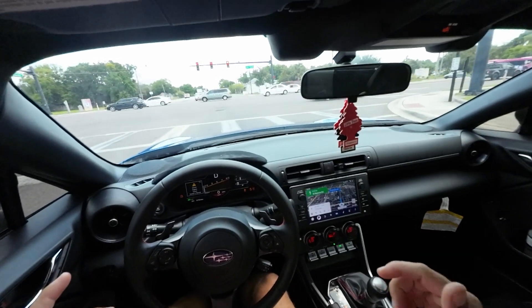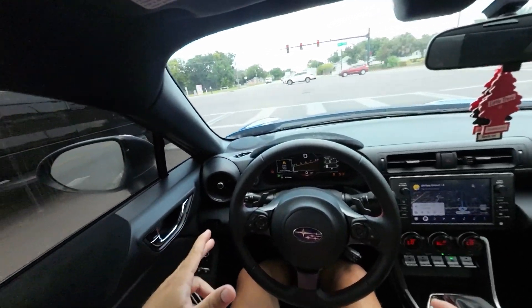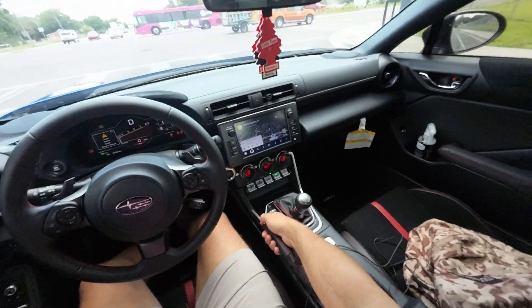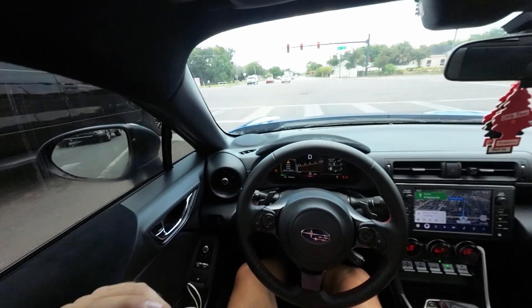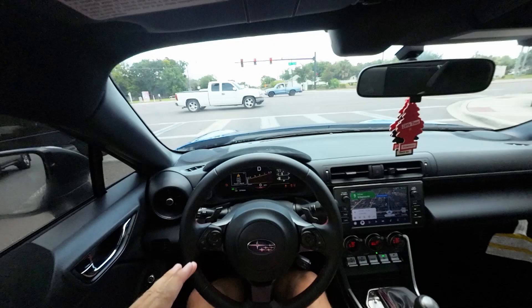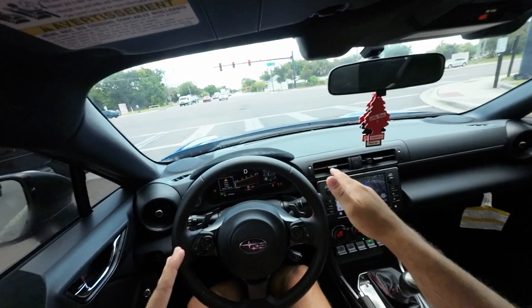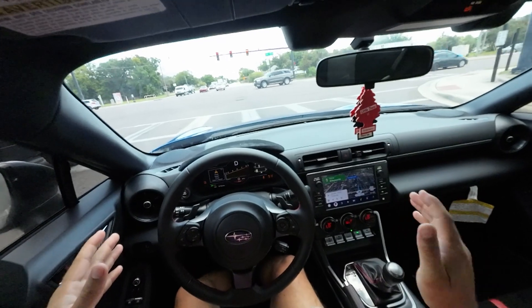This has a firmer front suspension and softer rear suspension than the Toyota. People say this one tends to understeer a little bit more and the Toyota 86 tends to oversteer. I obviously prefer oversteer, but you've got a mechanical handbrake here so you can initiate oversteer. One thing I've noticed: if you launch real hard, either from a stop or when you're going slow, this thing likes to pull left, and when you ease off the gas, it pulls right.